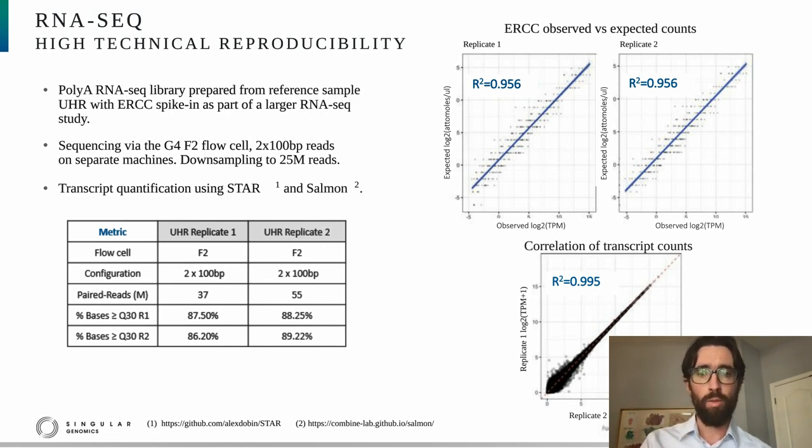In the lower left of this slide, a table highlights the high-level run metrics. The percentage Q30 for both read one and read two of the two replicates is about 85%. In the upper right-hand corner, the correlation between observed counts for the ERCC spike-in versus the expected counts shows a high correlation for both replicates with results quite similar across technical replicates. Below, a correlation of transcript counts across the two replicates shows a very high correlation of 0.995, suggesting that the platform has excellent technical reproducibility.